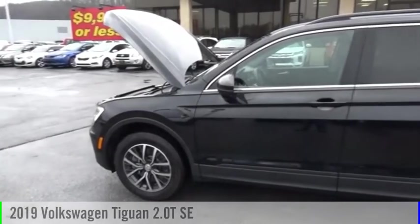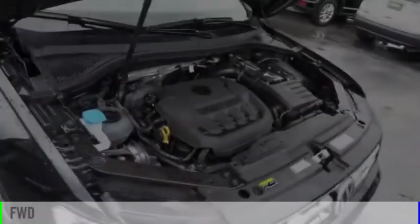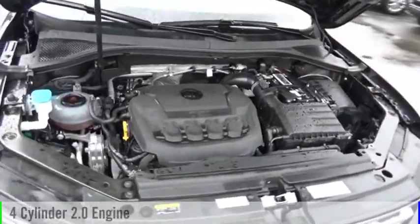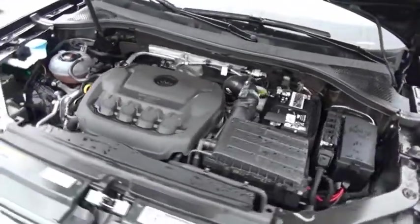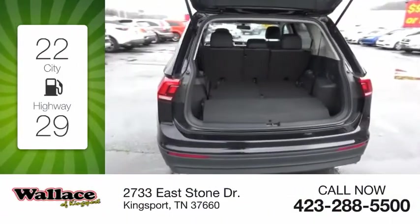We are pleased to show you the 2019 Tiguan. This vehicle is powered by a front-wheel drive, four-cylinder, 2.0-liter engine. Great fuel efficiency saves you money by requiring fewer trips to the gas station.